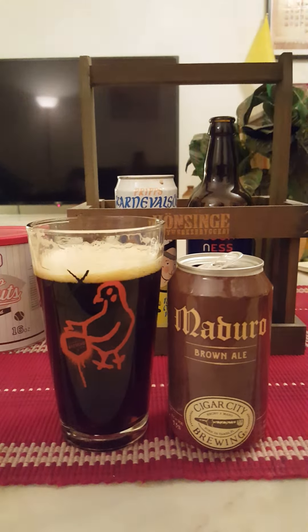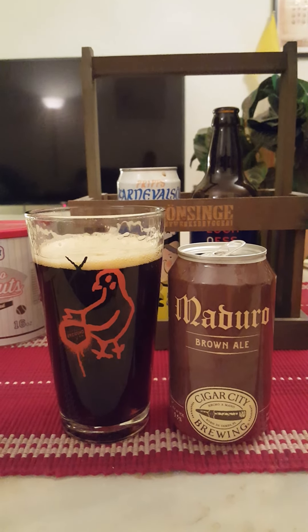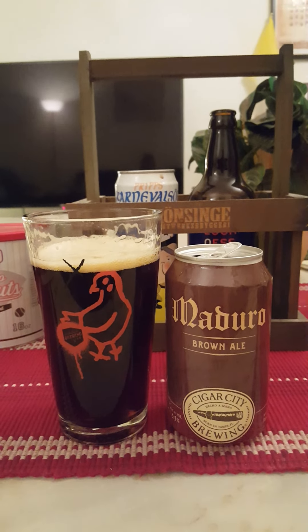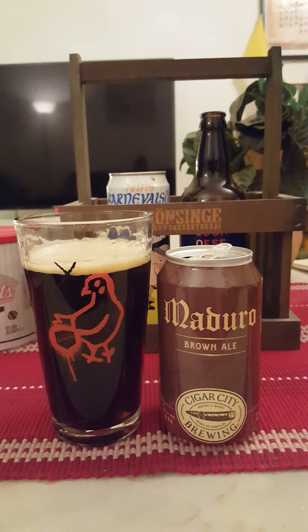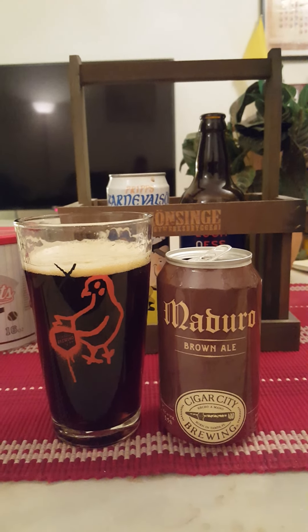On the aroma — it's definitely a slight chocolatey note on the nose. Yeah, malty, slightly chocolatey, maybe a hint of coffee in there. It smells nice — it's kind of subdued, but the notes I do get on the nose are good.